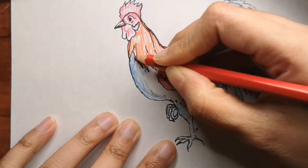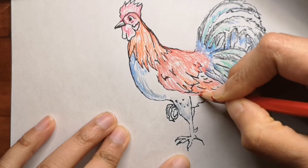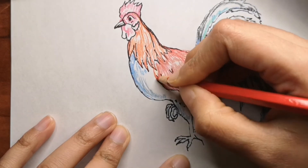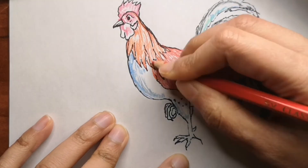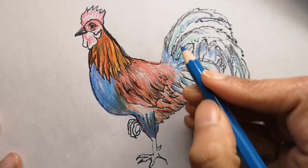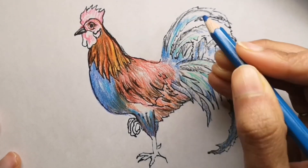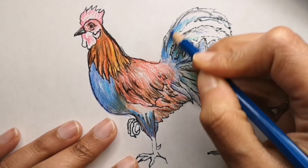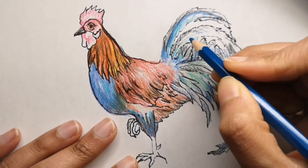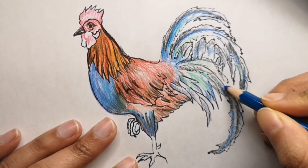A rooster's spurs continuously grow throughout his life. Some roosters are good at keeping their spurs maintained at a reasonable length, but others are not. If that's the case, human intervention may be needed.